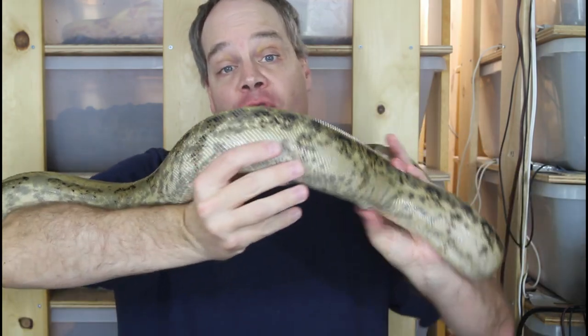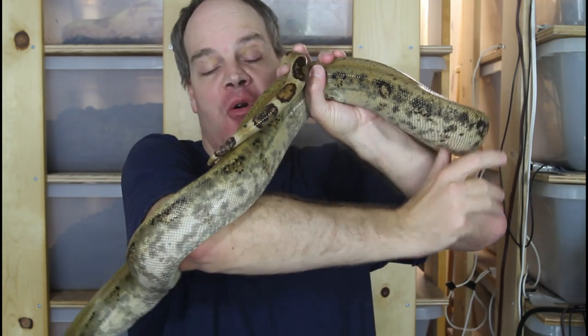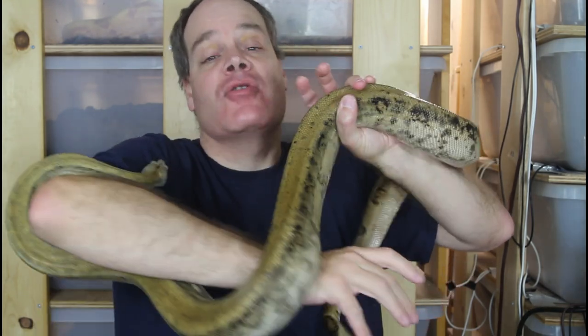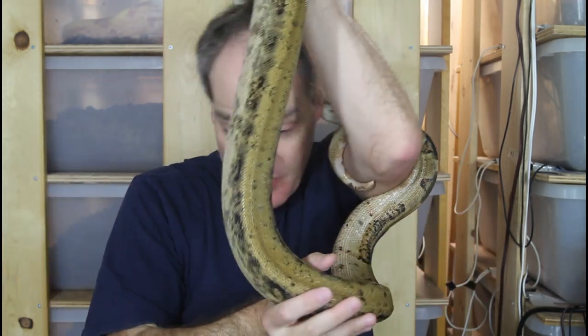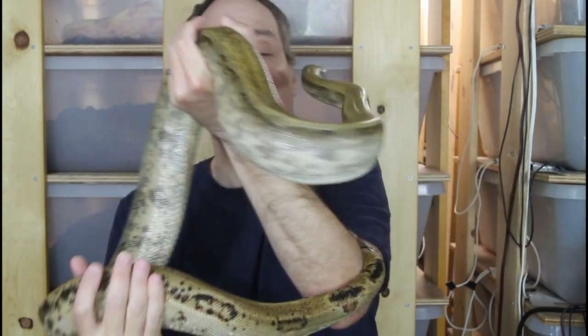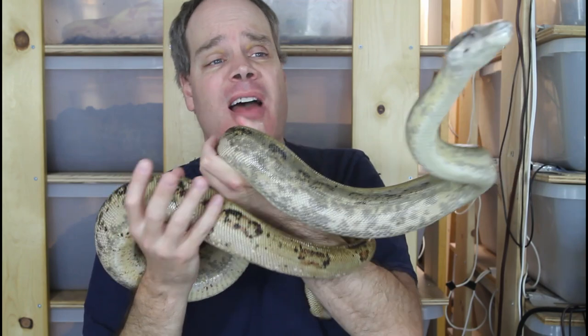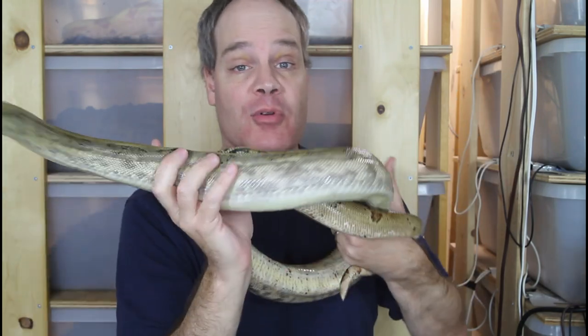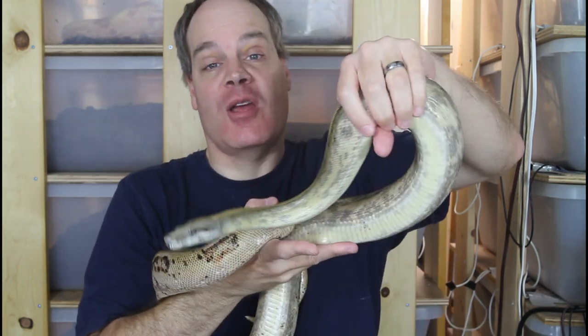The poster child for a locality boa that has changed in popularity is the Argentine boa. If we go back about 10 years ago, these animals were not that popular because they're not as brightly colored as some of the other boas like the true redtails, and there were a lot of them available relatively inexpensively, and people didn't seem to want them. But in the last decade, they've become super popular, the supply has dried up, and the price has skyrocketed. The Argentine boa is now one of the most popular types of locality boas available today.